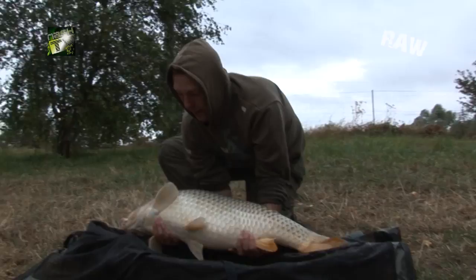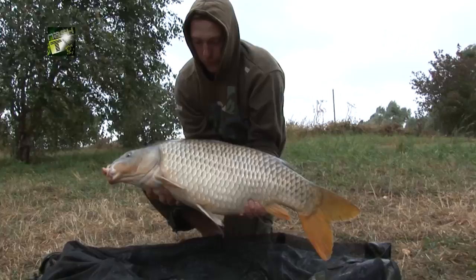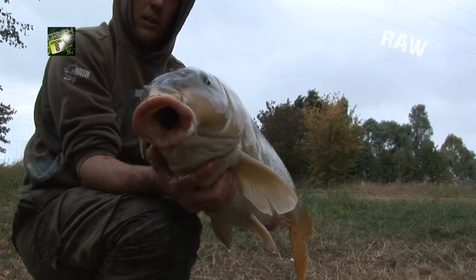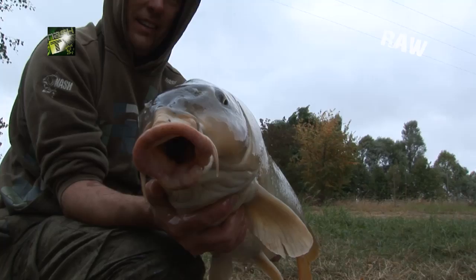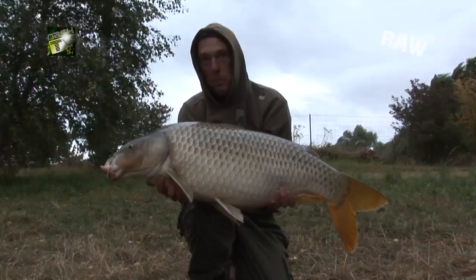It's literally 10 minutes since I put the rod back out after the last fish, and it's rattled off again. Got this beautiful common — 31 pounds — again on the Monster Squid. Check out the gob on that sucker! No wonder he had room for my bait. Another cracking La Botte fish.